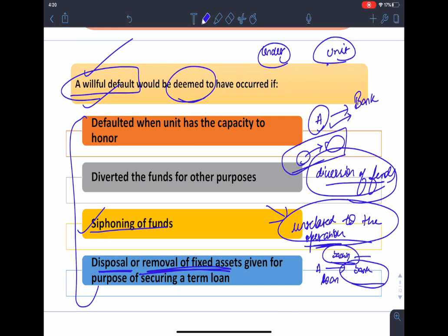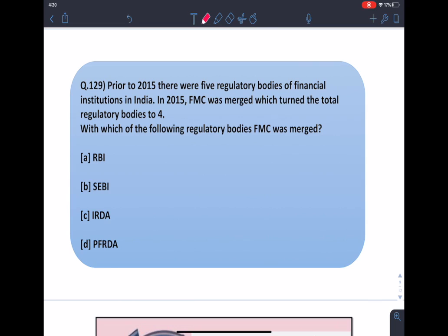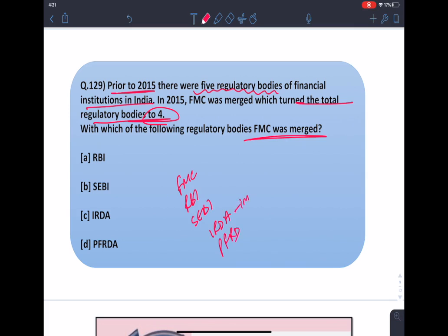Moving on to the next question: prior to 2015 there were five regulatory bodies of financial institutions in India. In 2015, FMC — the Forwards Market Commission — was merged, which turned the total regulatory bodies to four. With which of the following regulatory bodies was FMC merged? Prior to 2015 the five regulatory bodies were FMC, RBI, SEBI, IRDA, and PFRDA. FMC related to the forward market, SEBI to capital markets, RBI to banks, IRDA to insurance, and PFRDA to pension funds. After 2015, FMC was merged with SEBI.